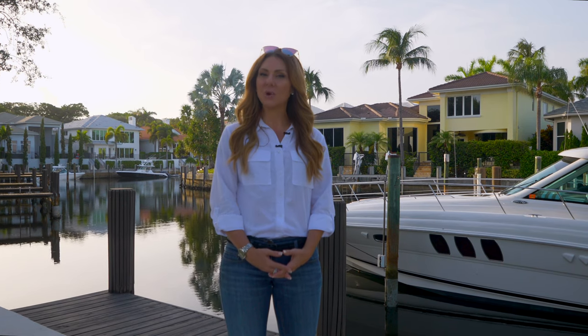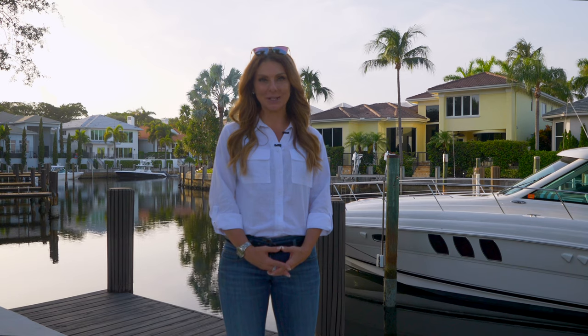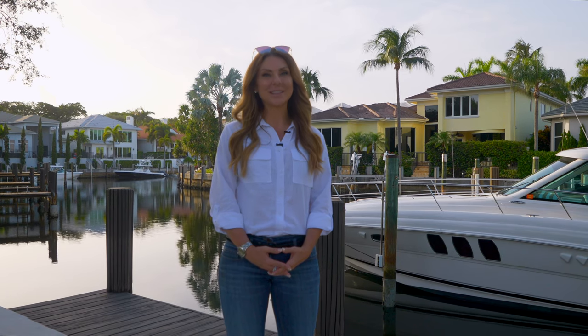I'm Rachella Cavalier, bringing you the very best of Boca Raton luxury real estate. See you next time.